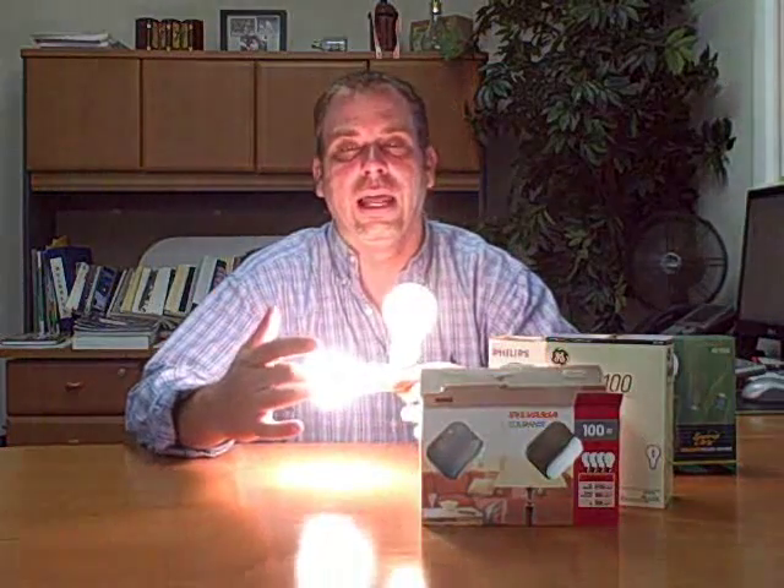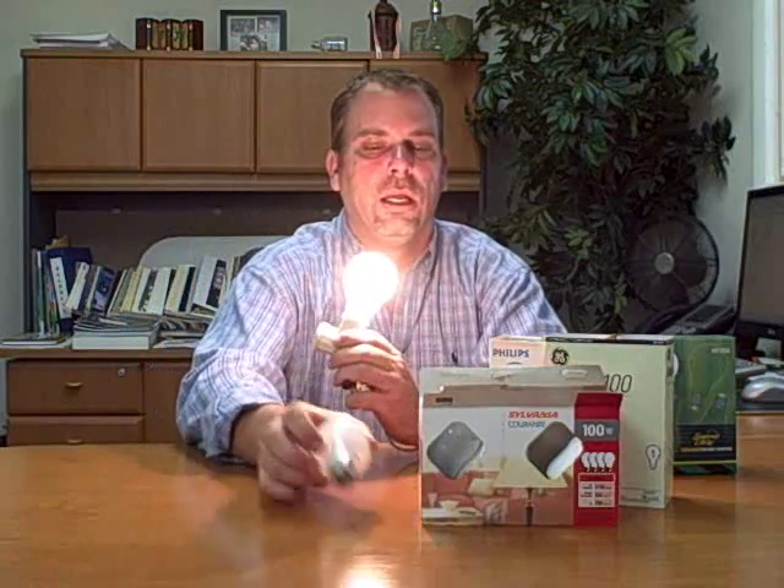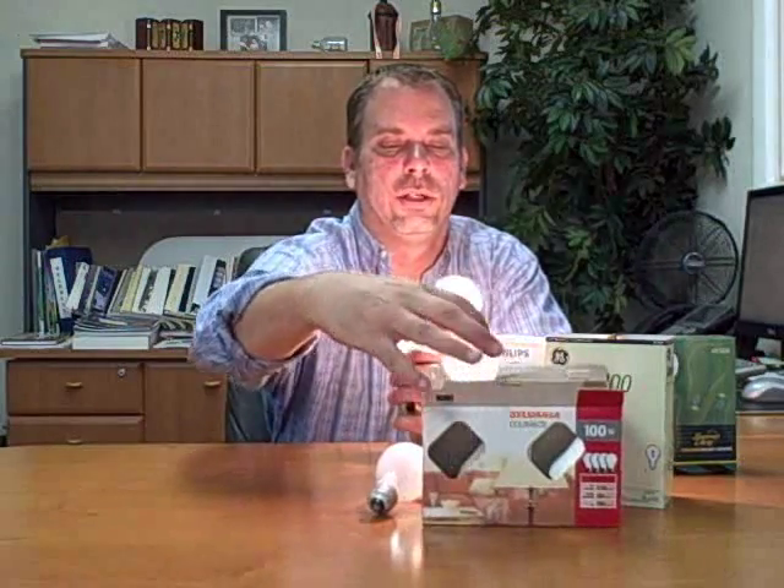Here you'll see the tungsten alloy filament on the bottom and pure tungsten on the top. Adding just a little bit of vibration, you'll notice that the brittle tungsten alloy filament burns out immediately. That was the Sylvania. I'll repeat this so you can see it one more time.